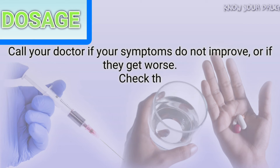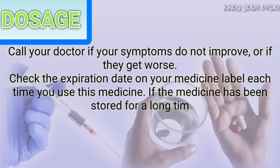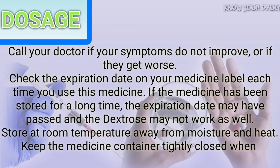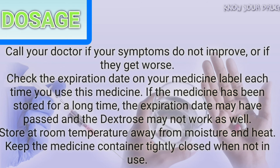Call your doctor if your symptoms do not improve or if they get worse. Check the expiration date on your medicine label each time you use this medicine. If the medicine has been stored for a long time, the expiration date may have passed and the dextrose may not work as well. Store at room temperature away from moisture and heat. Keep the medicine container tightly closed when not in use.